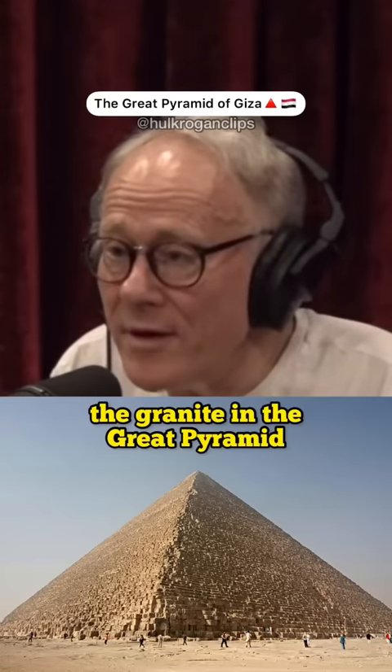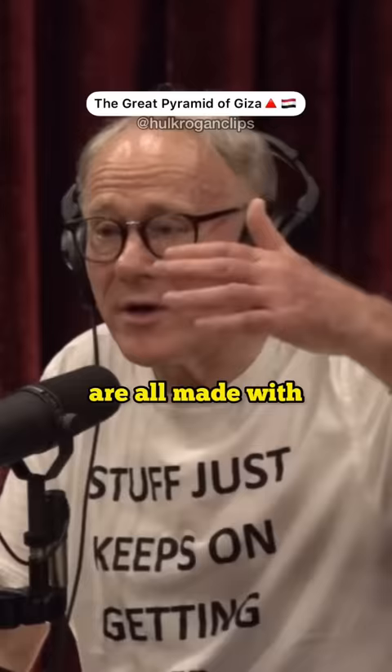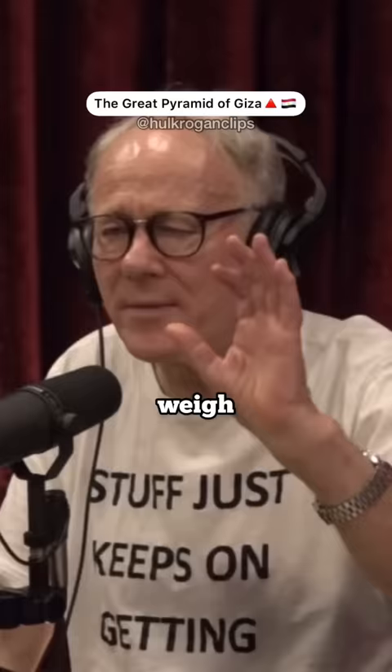The granite in the Great Pyramid comes from more than 500 miles to the south. If you look at the famous King's Chamber, the ceiling is made with gigantic granite blocks. Those blocks on the roof of the King's Chamber weigh 70 tons each.